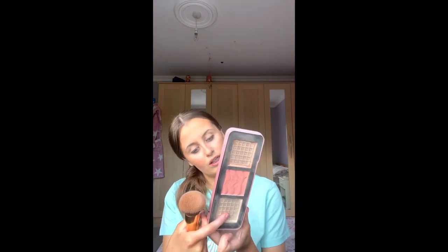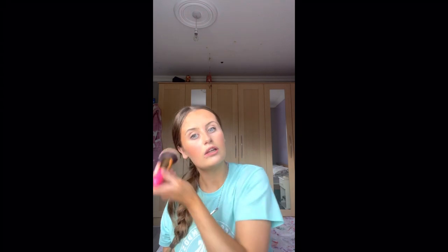On the same brush, after bronzing, I head in with the W7 cheeky trio and use the blush from it. I've had this palette since I was about 14 — the bronzer and highlighter are all gone, all I have left is the blusher. I just dab a bit on, it adds a bit of rosiness to the cheeks.